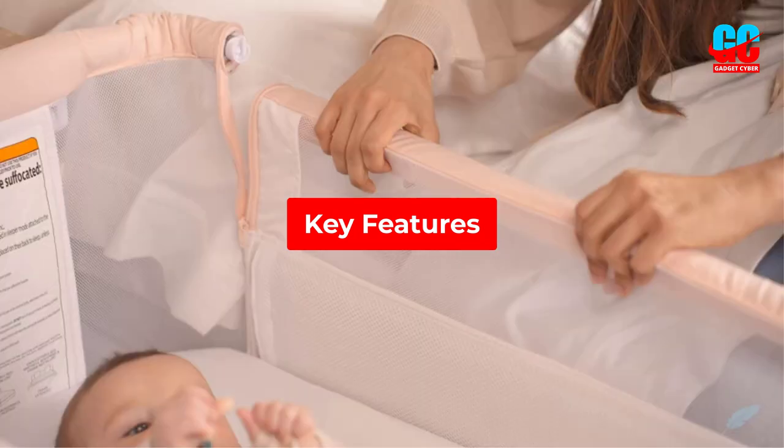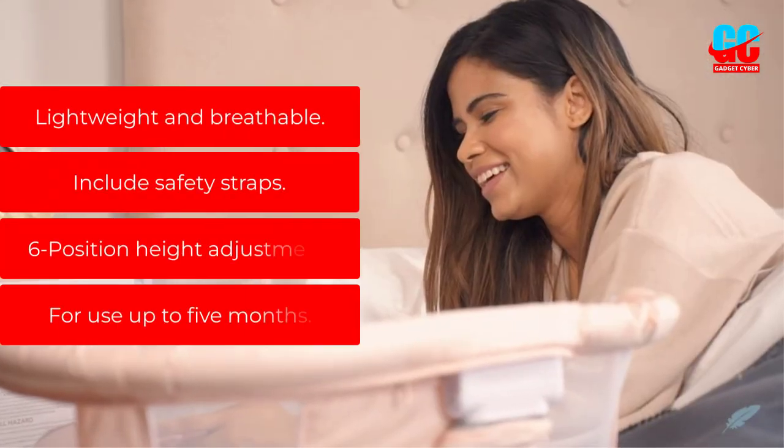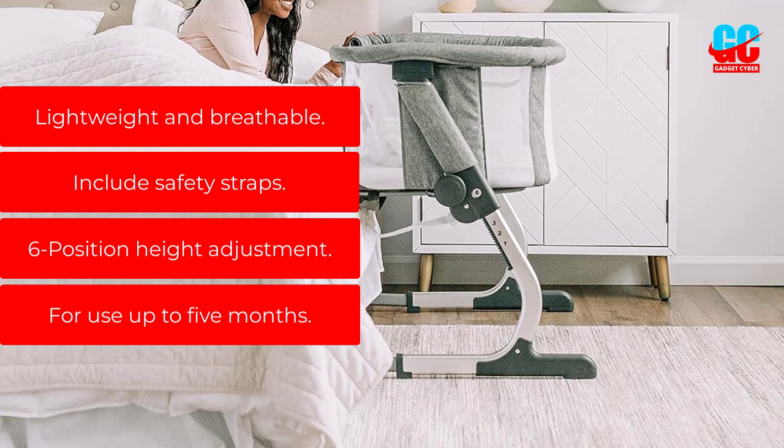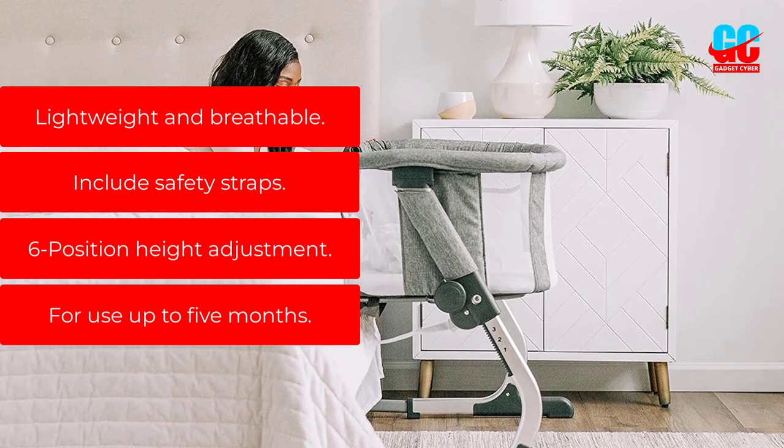Key features: lightweight and breathable, includes safety straps, six-position height adjustment, and suitable for use up to five months.